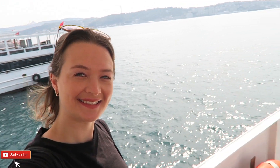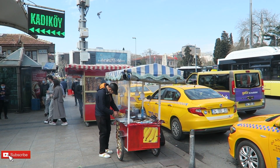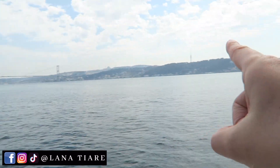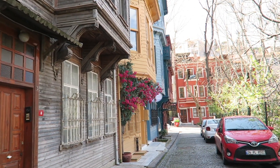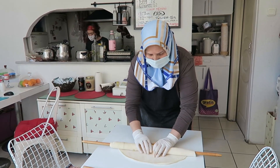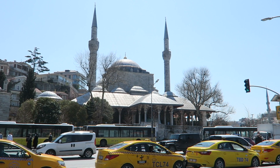Hello everyone and welcome back to the beautiful city of Istanbul, Turkey. Today's video is going to be jam-packed as I take a ferry to explore the Asian side of Istanbul in Üsküdar. I'll be taking a lovely walk up the Bosphorus to explore the beautiful Kuzgunçuk neighborhood, Beylerbeyi Palace, and meeting some local ladies who make delicious Turkish food and plenty more. So join me on this interesting adventure.